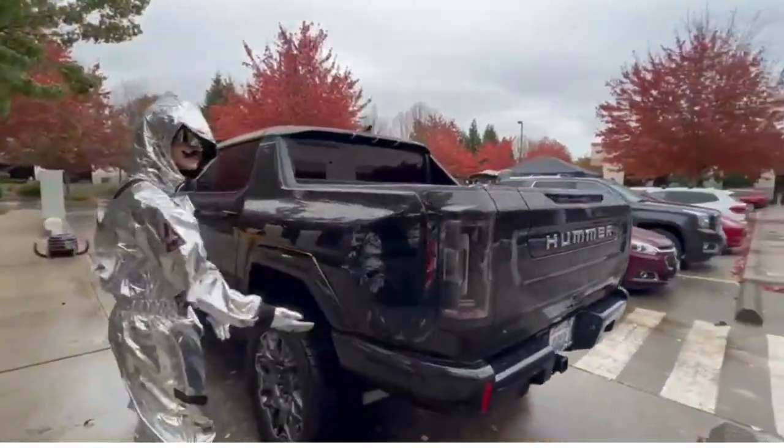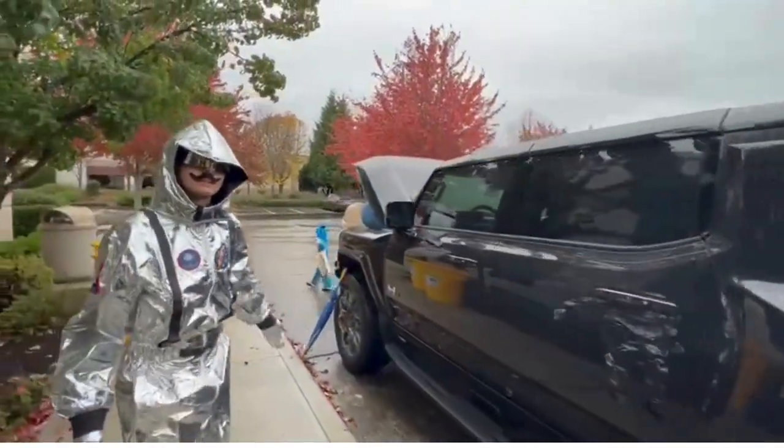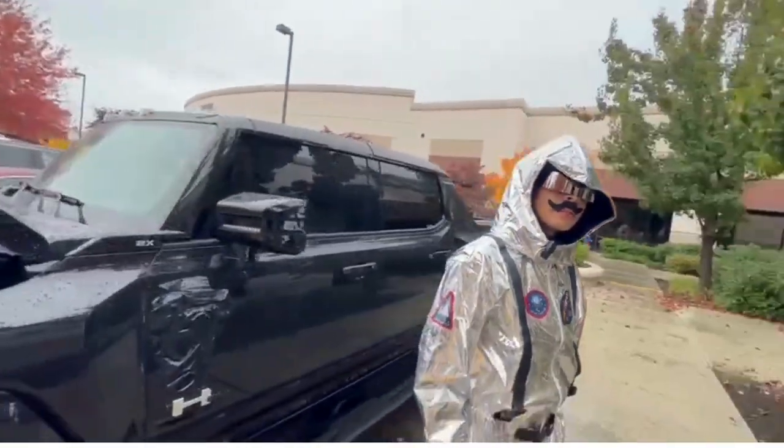And over here is where you charge it. This is the Hummer EV All-Electric — come check it out at Valley GMC Buick.